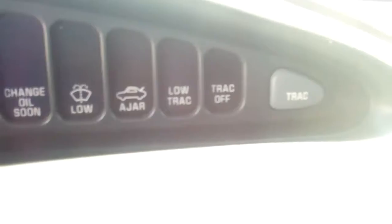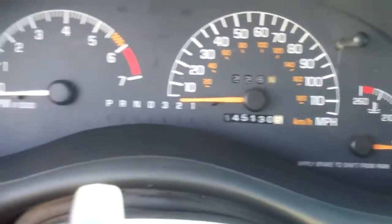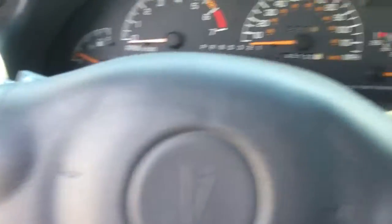It has a radio with CD player, traction control, and driver information. It has 145,000 miles. It also has a leather steering wheel and a sunroof.